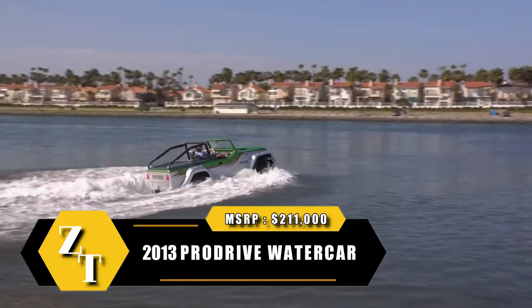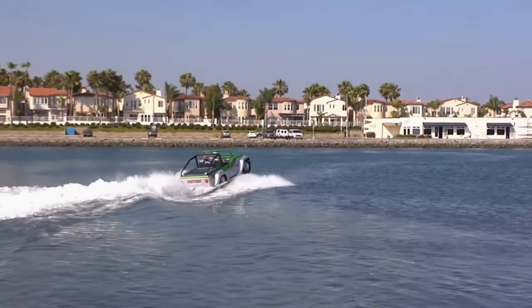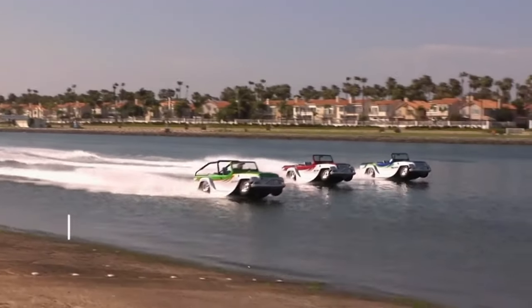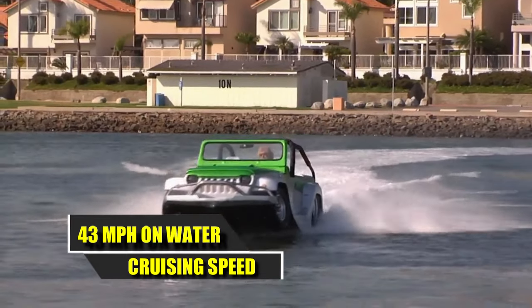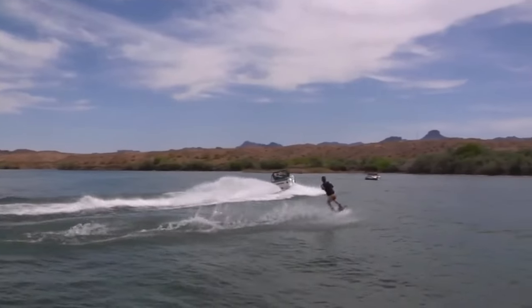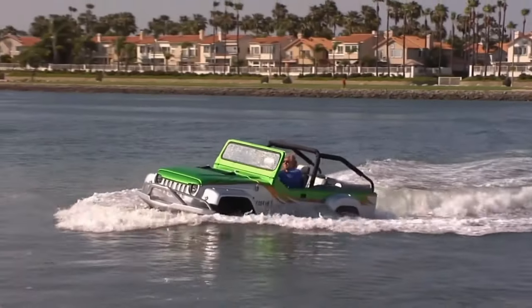Introducing the world's fastest amphibious car — that is, according to the year it was produced. Powered by a 3.7-liter V6 engine, it can achieve speeds of 43 miles per hour when cruising on water. Additionally, it has the capability to tow someone on water skis effortlessly.